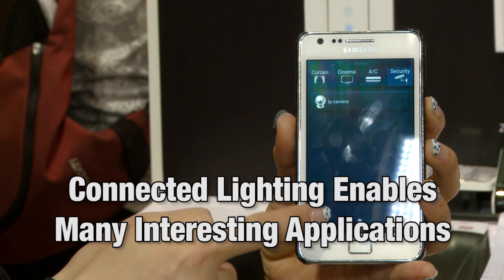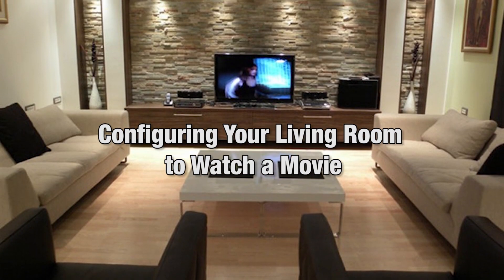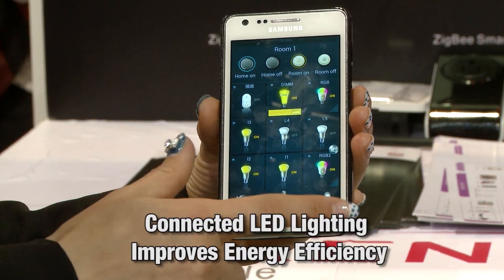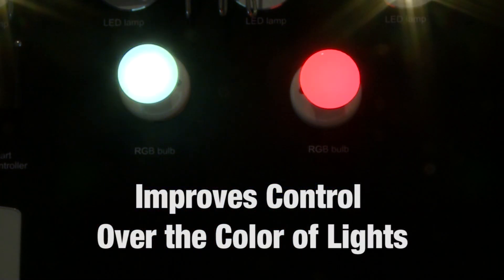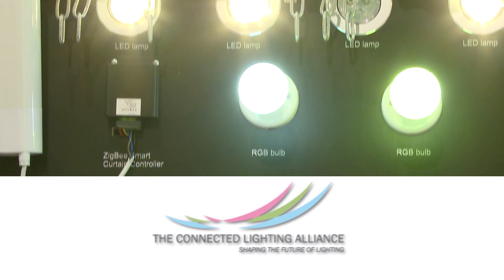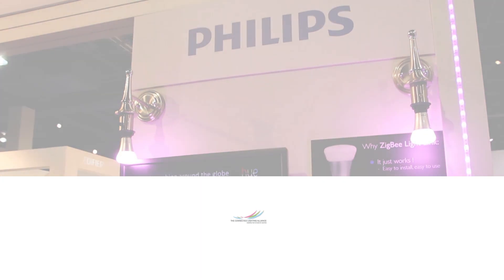Connected lighting enables many interesting applications, such as configuring your living room to watch a movie — you can dim or turn off multiple lights with a single button press. Connected LED lighting not only improves energy efficiency but also improves control over the color of lights, providing new ways to decorate your home. Zigbee's ability to connect and control lights is the reason it was chosen by the Connected Lighting Alliance, a group of global leaders in the lighting industry, as their preferred standard for residential lighting applications.